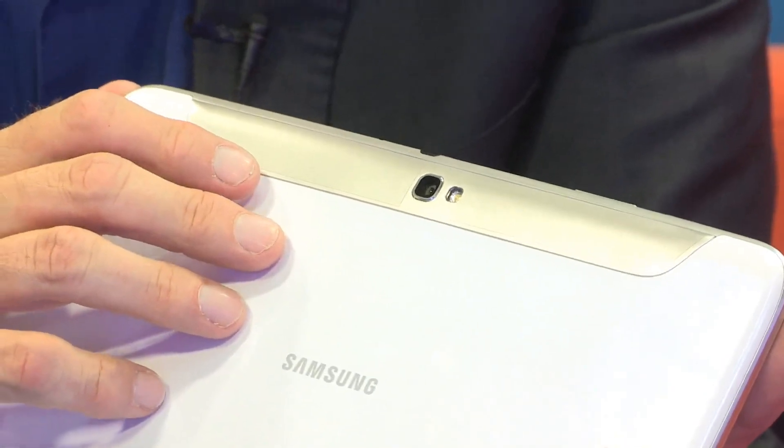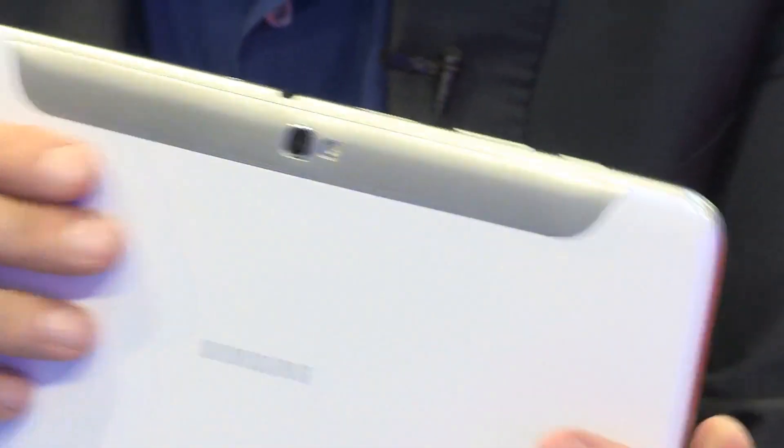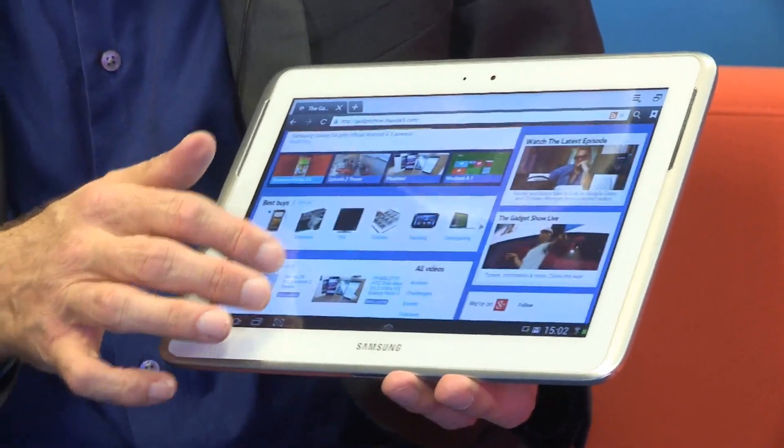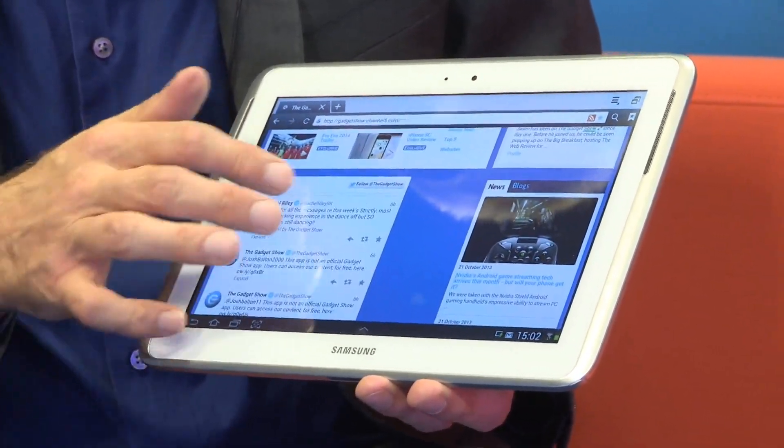This Note's got a quad-core 1.4 GHz processor and 2 GB of RAM. It's got decent cameras front and rear, a micro SD card slot, and reasonable quality sound for a tablet. The obvious letdown is the 1280x800 screen resolution, which does feel pretty grainy by modern standards.